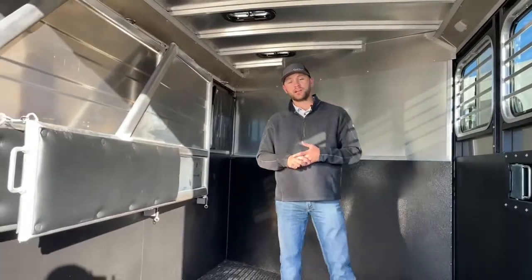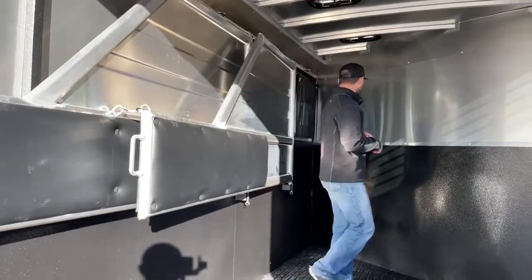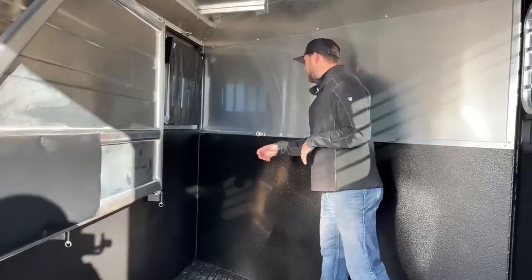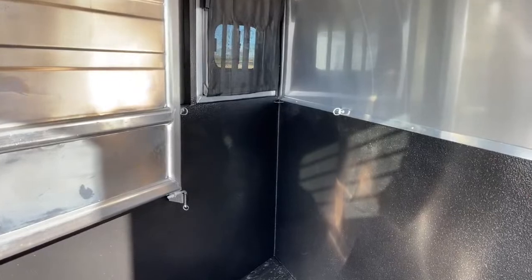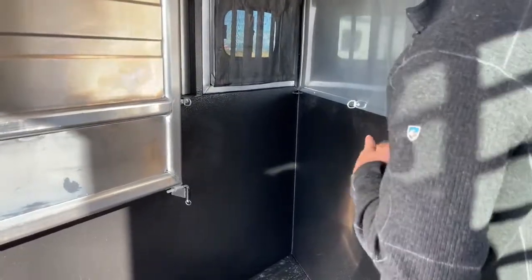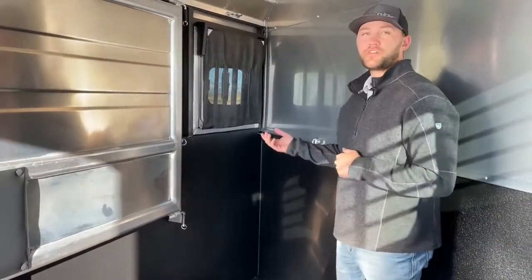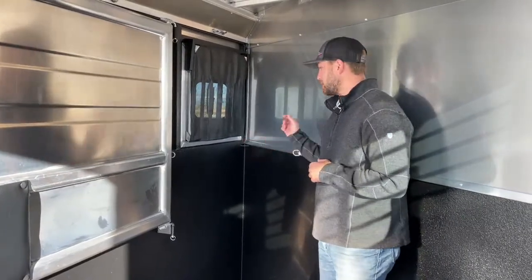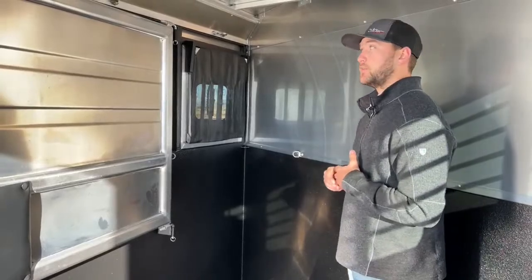Both dividers will latch against the wall so you can efficiently haul a UTV, a couple four-wheelers, snowmobiles, whatever you want in this trailer. Up at the front, there are D-rings in all three stalls to tie hay bags in. This trailer doesn't come with hay bags standard, but we can always get them for you. Each stall has D-rings so you can clip any corner feed bag right in and travel down the road with easy feeding.